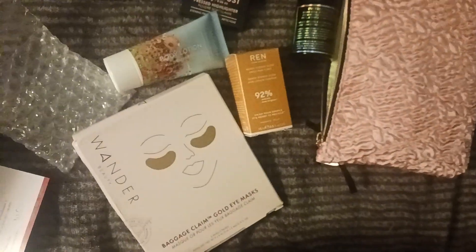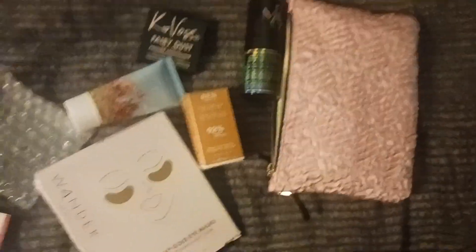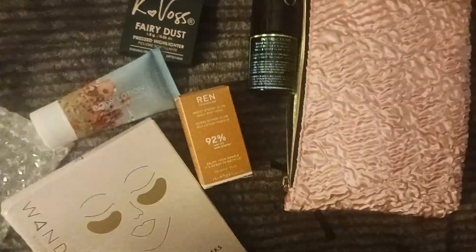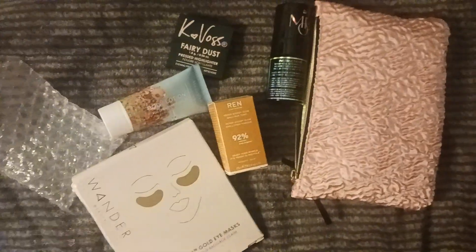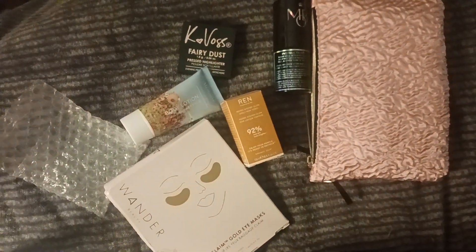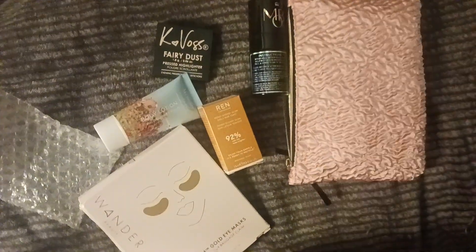My total overall bag — putting everything together — comes to $75.30. The bag is supposed to be about $50 or over $50, and it's mostly the highlighter that's driving the value up.